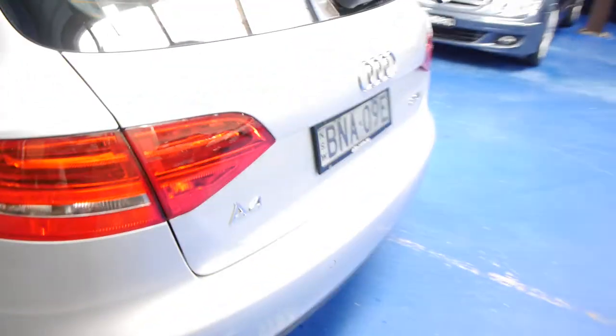The alloy wheels are great, no big scuffs, the tyres look lovely, heaps and heaps of tread. The rear parcel tray is in there — we've just washed it so there's a bit of water on there.